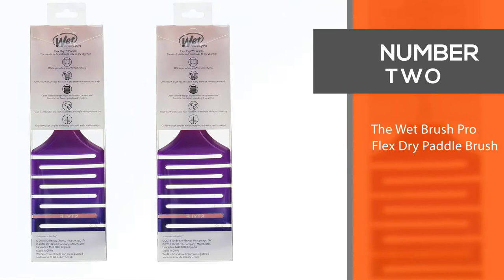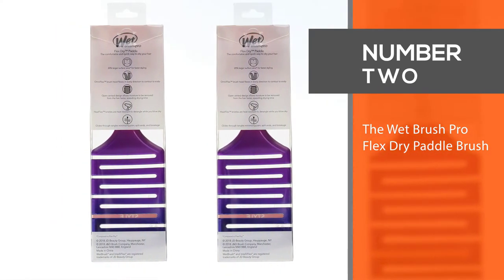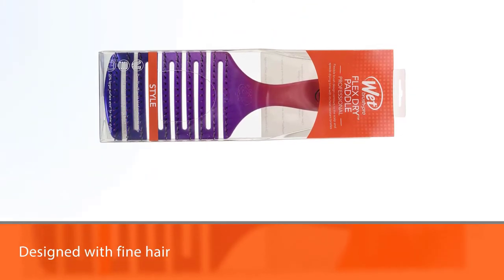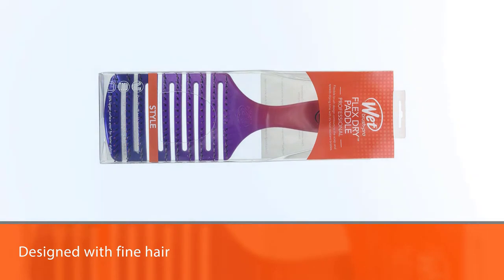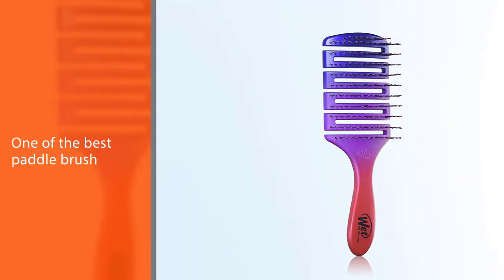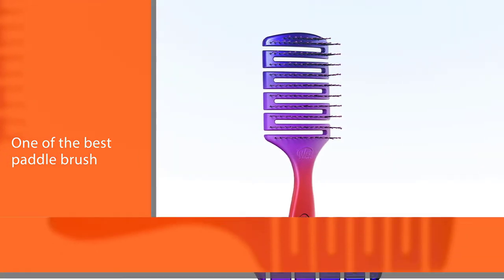Number two: the Wet Brush Pro Flex Dry Paddle Brush. This brand was designed with fine hair in mind, which makes it one of the best paddle brush options for fine hair. It is beaded, so just make sure you're careful when using it. Other than that, the flexibility on the bristles is excellent — they glide through hair with almost no tugging whatsoever.